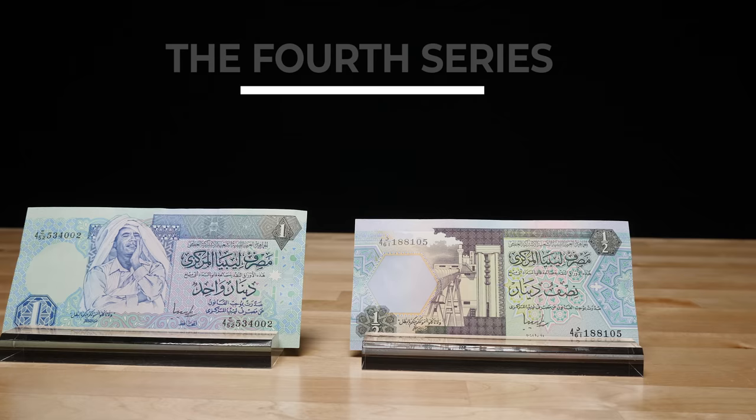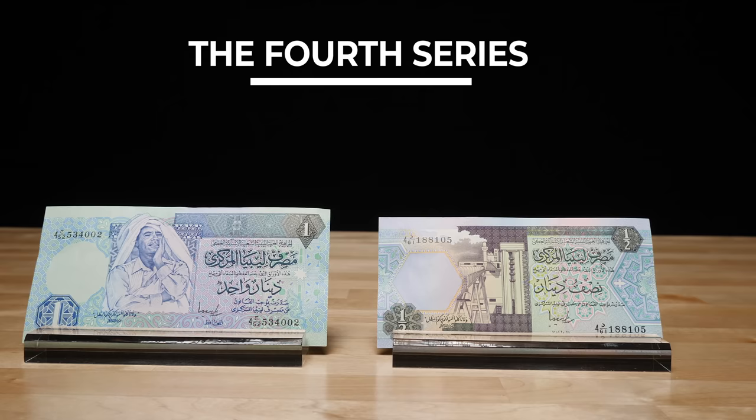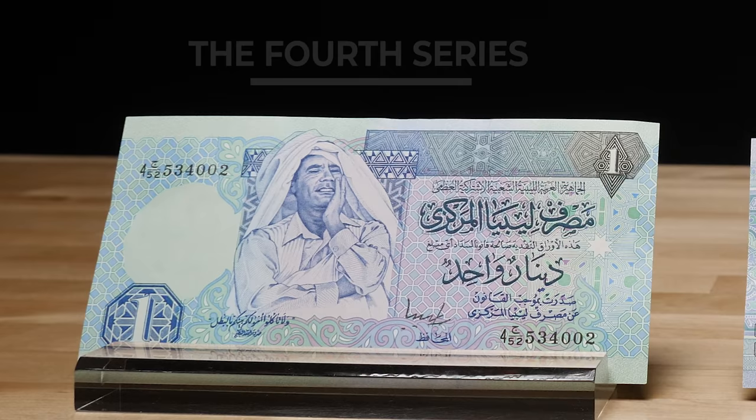In 1988, the fourth series was released, and it featured updated images and landscapes from Libya. In this series would be Muammar Gaddafi's first appearance on Libya's banknotes, on the one dinar.